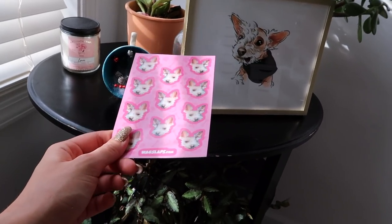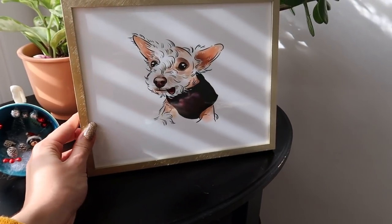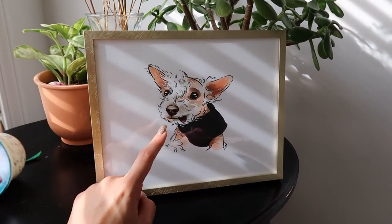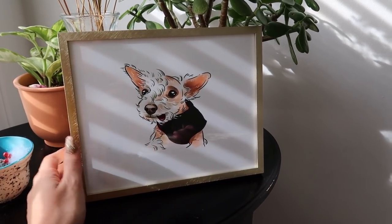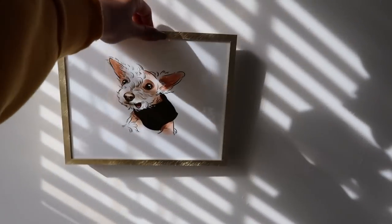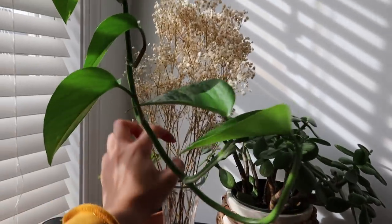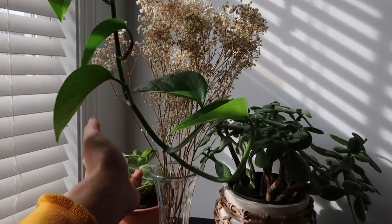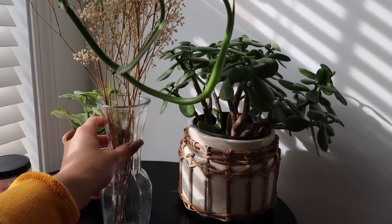I don't know what this plant is called but it's really pretty and was perfect for the second level of the table. These are my Wilma stickers from Wag Slaps — if you don't know about Wag Slaps, check it out, it's literally the best. My boyfriend's sister got me this adorable picture of Wilma with her little tongue sticking out — it's one of my favorite pictures of her. I also love dead flowers, so I have some dried baby's breath — I just let them die and love how it looks.